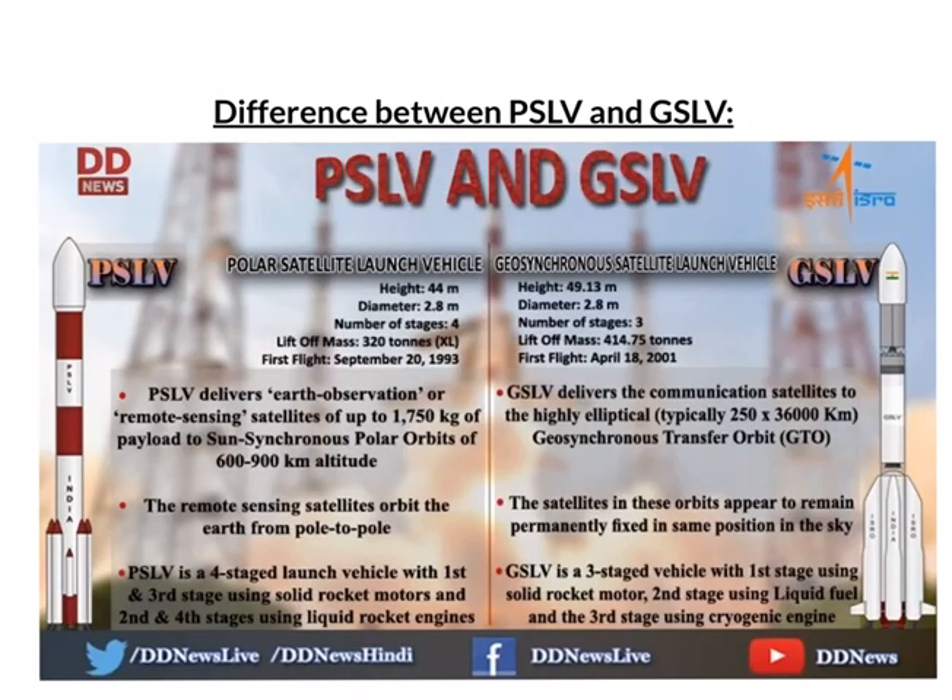Here are the basic differences between PSLV and GSLV — the Polar Satellite Launch Vehicle and the Geosynchronous Satellite Launch Vehicle. PSLV delivers Earth Observation or Remote Sensing Satellites of up to 1750 kg of payload to sun-synchronous polar orbits of 600 to 900 kilometers altitude. GSLV delivers communication satellites to highly elliptical geosynchronous transfer orbits. Remote Sensing Satellites launched by PSLV orbit the Earth from pole to pole, while satellites in geosynchronous orbits appear permanently fixed in the same position in the sky. PSLV is a 4-stage launch vehicle and GSLV is a 3-stage launch vehicle.